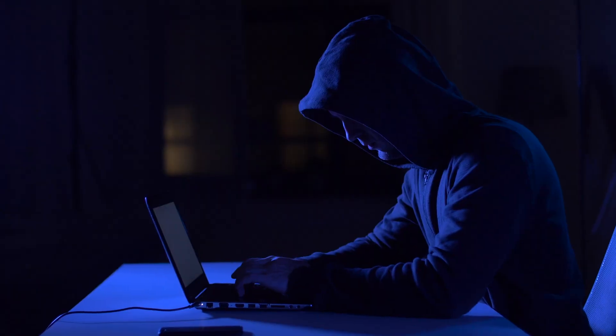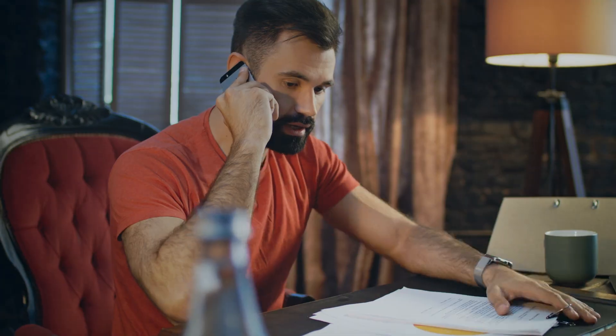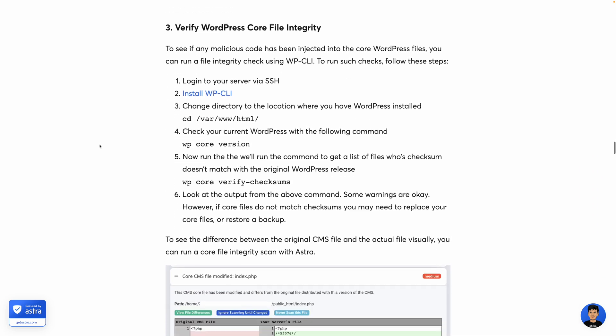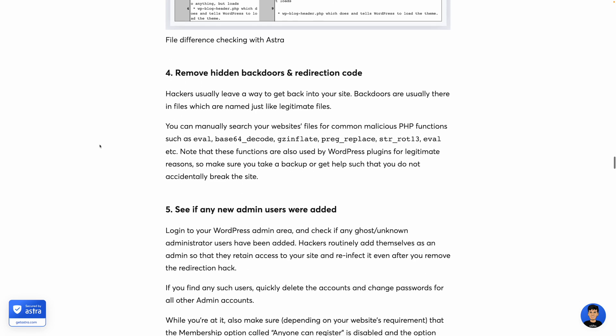Once I had a client whose site got compromised, and their website started redirecting to one of those Windows tech support scam pages. They called me in a panic, and rightfully so. I was left to investigate how their site got compromised, why it was redirecting to the scam page, and how I was going to fix it. The worst part was I had no backup. I had to piece the site back together one by one, reverse engineering what changes the hacker made to get that redirect in place — all because I didn't have a backup.